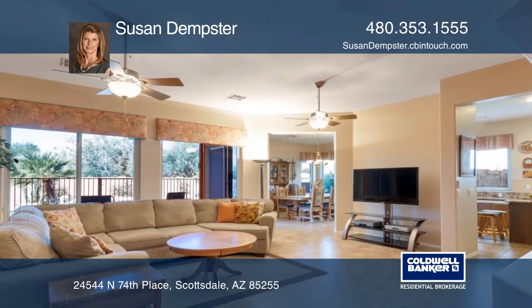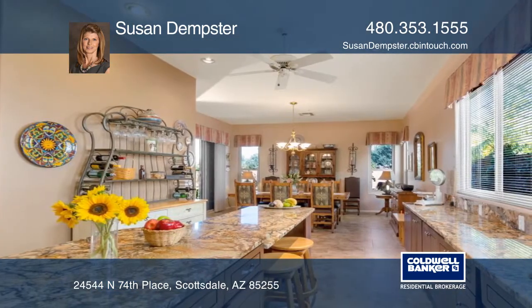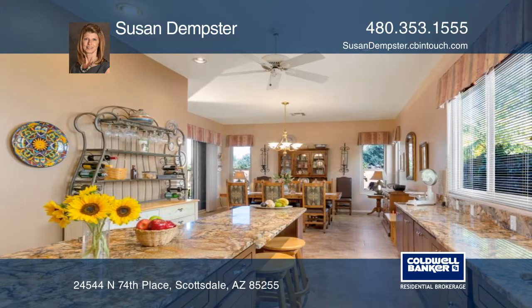The kitchen has stunning granite and hickory cabinets, under-cabinet lighting, soft-close cabinetry, and a custom island.